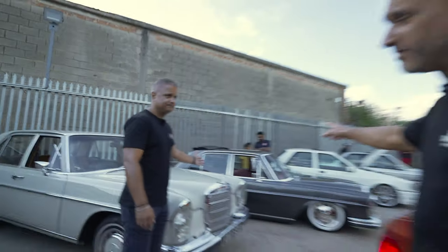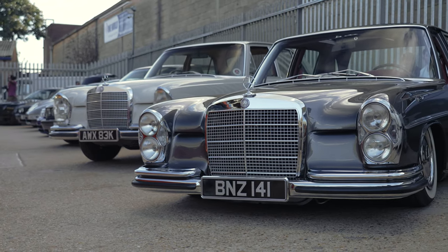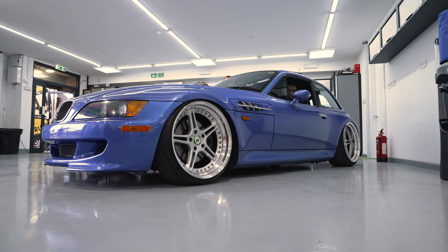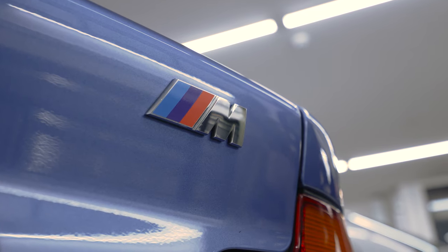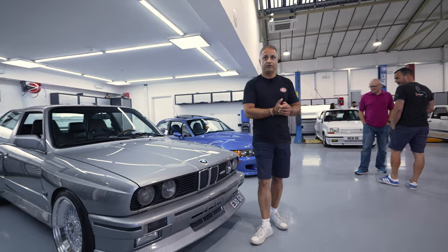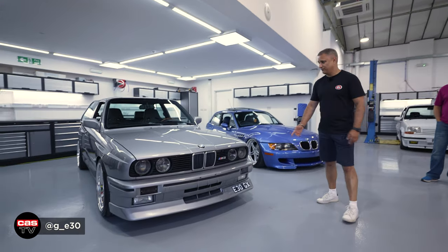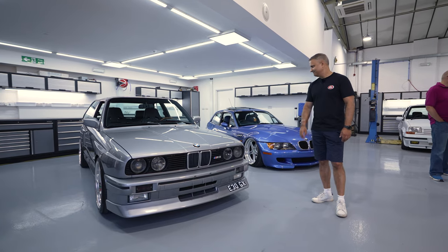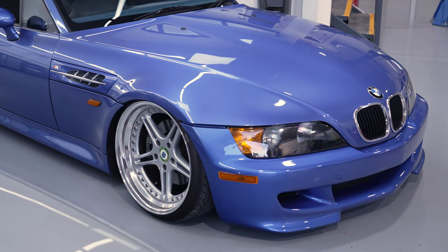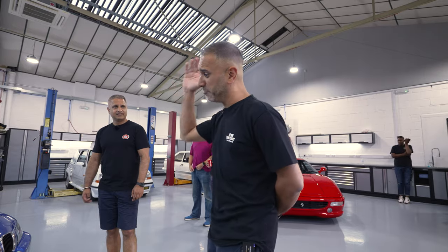And then you get a W108 that just looks like that, and then you're like, oh my. Now that's actually a 4.5, which you couldn't get in Europe or the UK — that car's been imported from California.